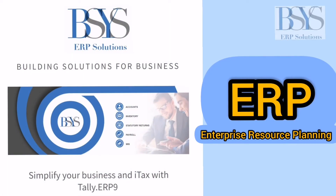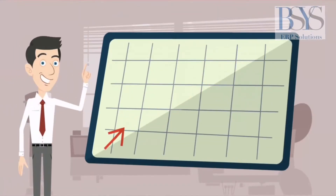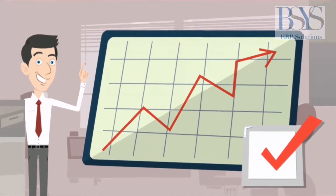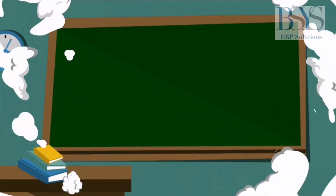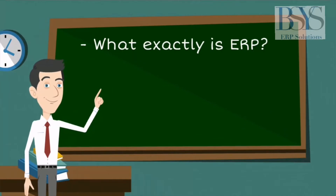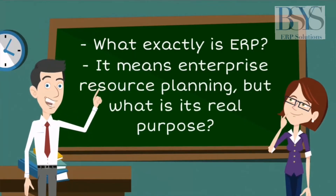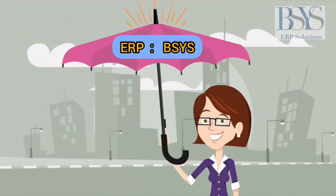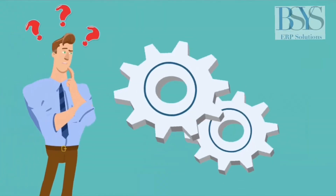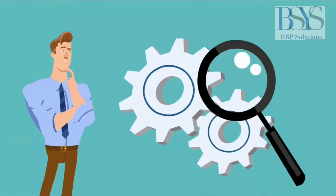ERP stands for enterprise resource planning. It makes business more profitable and provides a level of control unrivaled. By utilizing ERP, you become smarter and strategic decisions become more fluid and easier to make. ERP is an umbrella term for a complicated type of software setup, but it can be very simple once you understand its purpose and the depth involved.